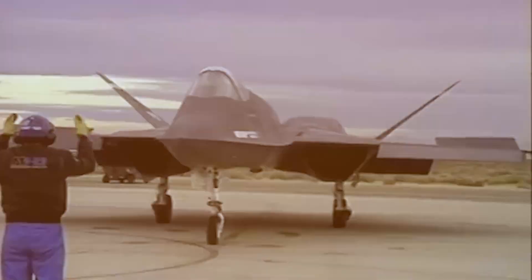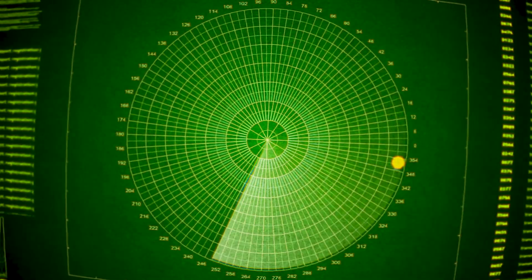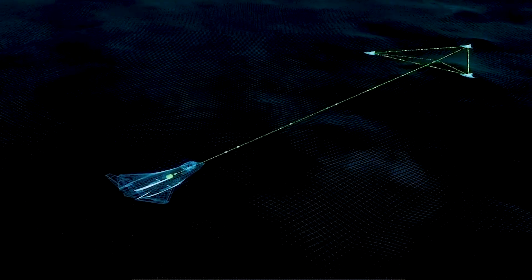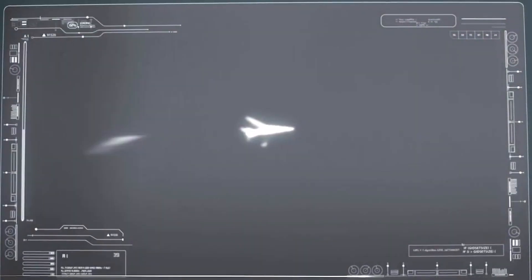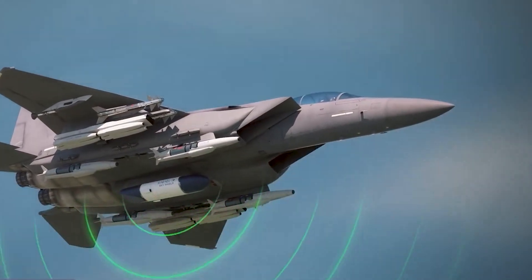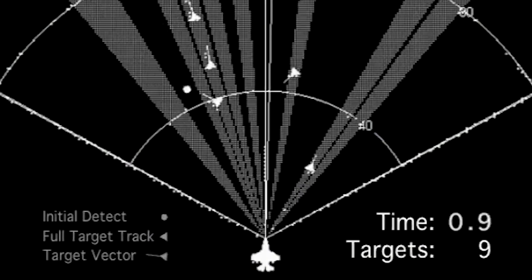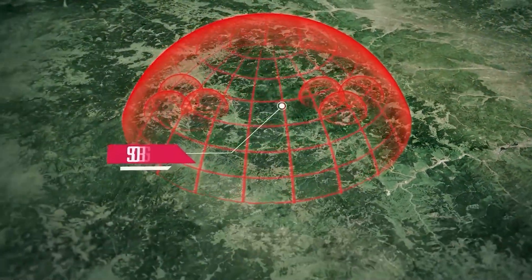The YF-23 featured a pro-avionics suite that showcased its superiority in multiple aspects. Among its various systems were an infrared search and track system, a data link system, an electronic warfare system, and a multifunctional array radar. The infrared search and track system was specifically designed to detect and track heat sources such as missiles or engines. The data link system facilitated secure communication with other aircraft, satellites, or ground stations. Equipped with an electronic warfare system, the YF-23 possessed the capability to jam enemy radars and deceive missiles, ensuring self-protection. The multifunctional array radar enabled simultaneous scanning of multiple targets and provided detailed imaging for enhanced situational awareness.